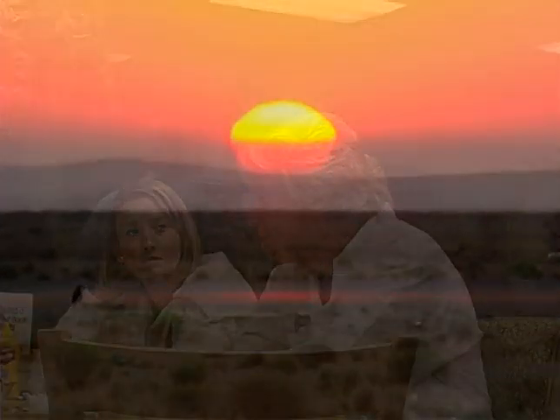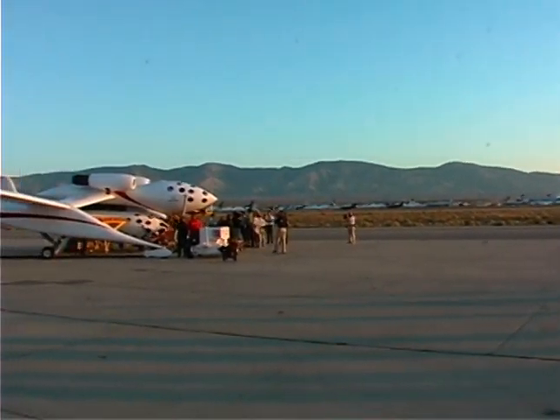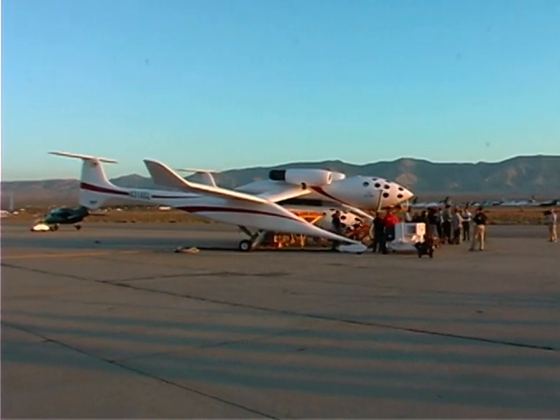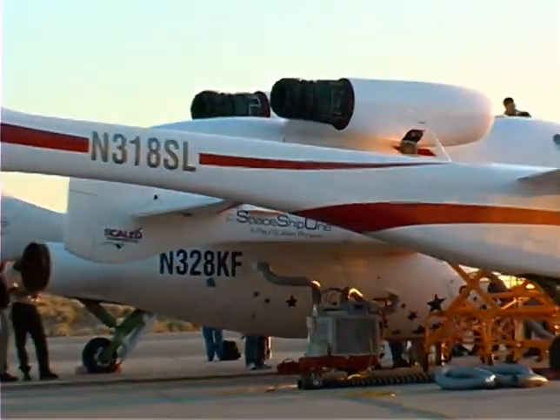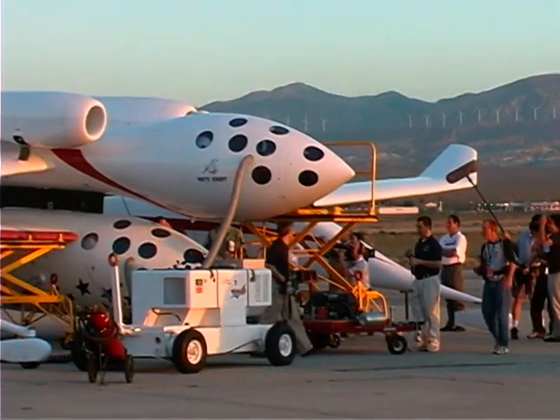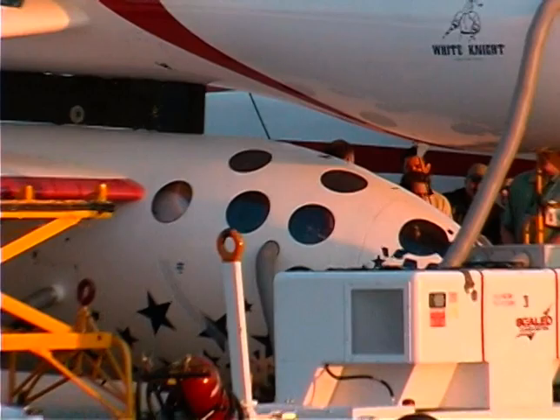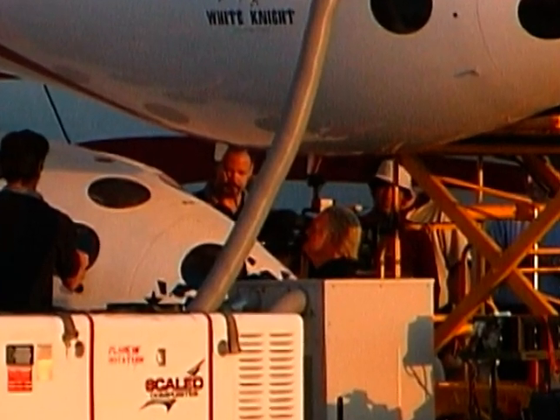But today we have little time to hobnob with the rich and famous. The sun is coming up and it's time to start thinking about the events that will soon unfold. Leaving the restaurant, we made a navigational error and turned left instead of right. This put us on the flight line, where to our surprise, we encountered the spacecraft sitting outside the hangar. We never expected to get close to Spaceship One, but fate had just changed that. Suddenly, we were standing side by side with the crew as they prepared Spaceship One for its history-making flight.